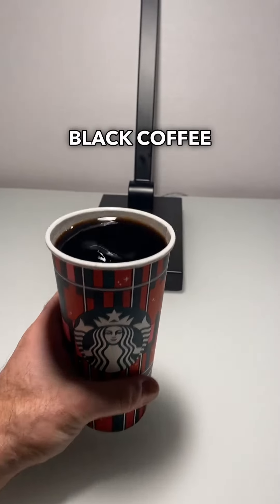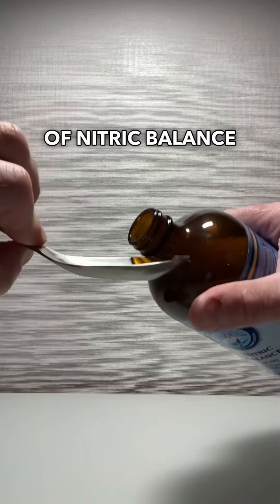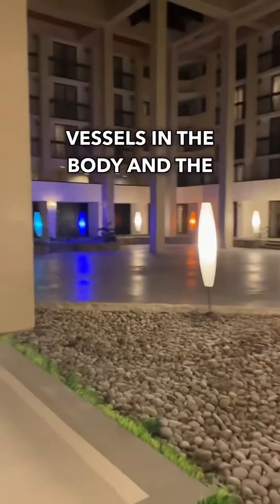Then it's a cup of Starbucks black coffee to stimulate fat-burning metabolism, followed by a tablespoon of Nitric Balance, which helps to stimulate the release of nitric oxide, dilating blood vessels in the body and the brain.